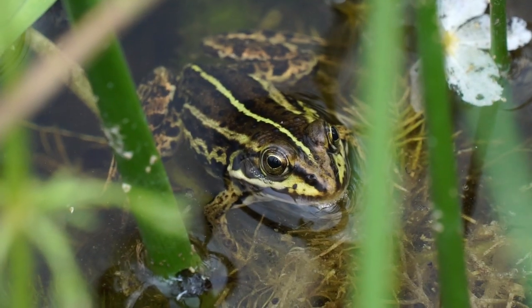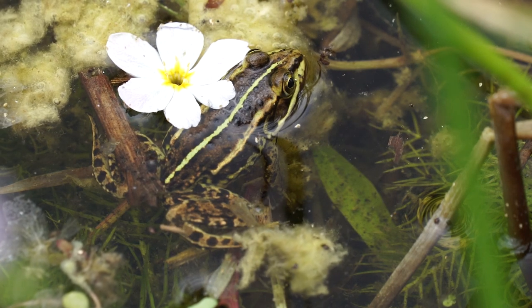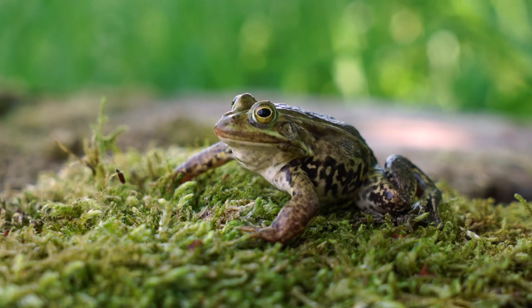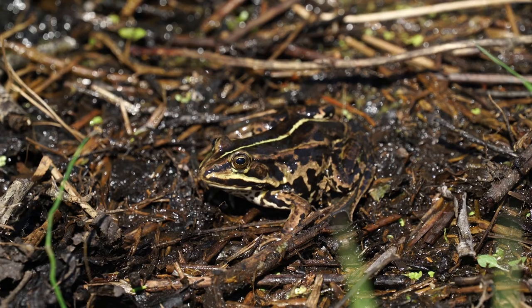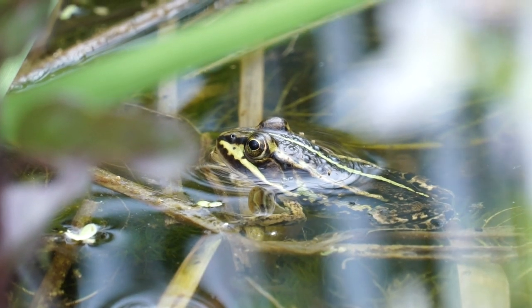Pool frogs have a distinct pale stripe running down the back, so even at a glance they can be distinguished from our common frog. During the breeding season, male northern pool frogs develop a pale green colouration, but at other times of the year they're olive green or brown. Female northern pool frogs have a much darker, almost black background colour. Young frogs look like smaller versions of the female.